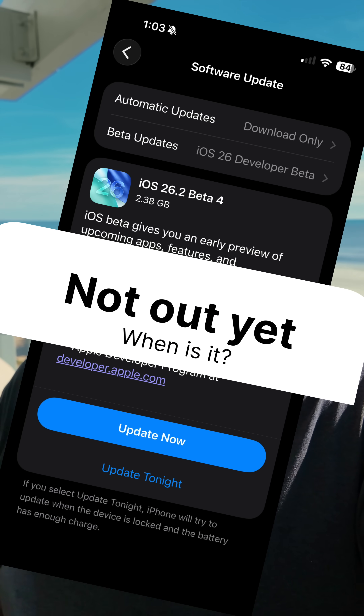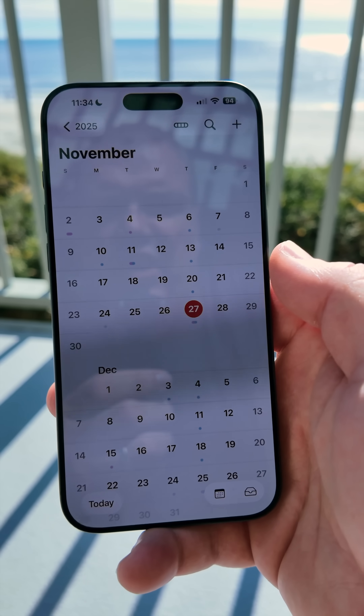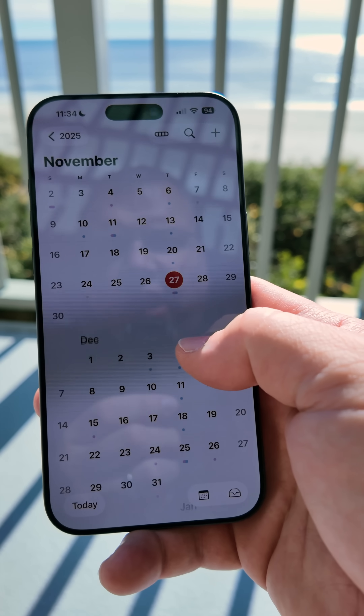Many have been asking me where is iOS 26.2 Beta 4 for my iPhone, and when can we expect a public release? Let's take a look at what Apple's done based on the past. Based on what we've had in the past, we can expect iOS 26.2 Beta 4, or more likely the RC,